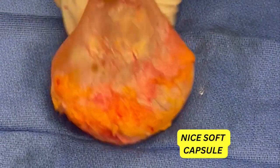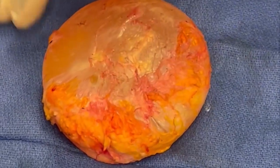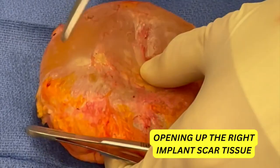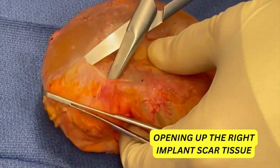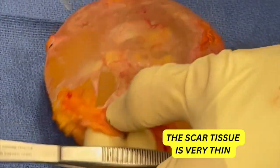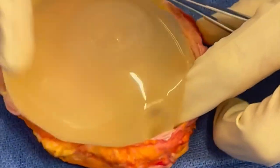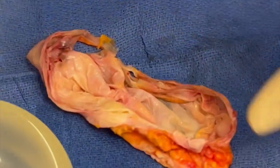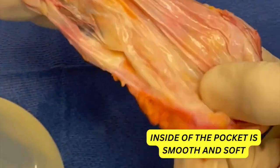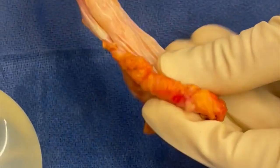This is a nice soft capsule — this is the scar tissue that's around the implant. You can see the scar tissue itself is very, very thin, and this is what the implant looks like. The inside of the pocket is nice and smooth and soft, and again this is what you would expect for up to 20 years with the presence of an implant.